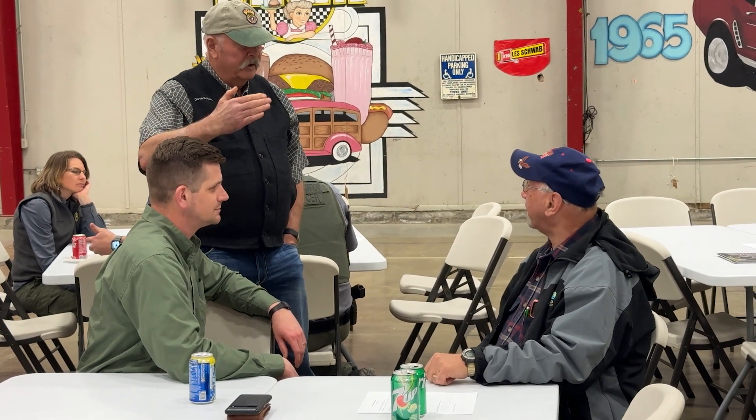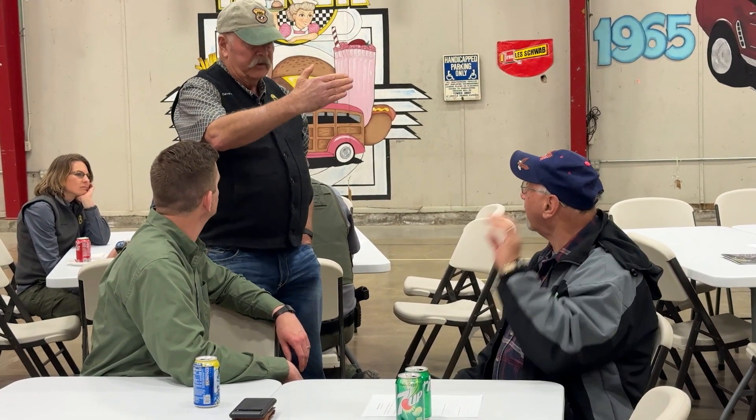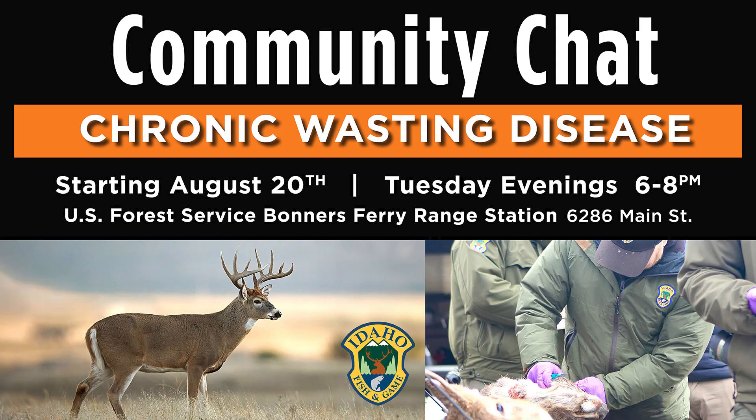If you have questions, concerns, or want to hear updates on CWD in the Bonners Ferry area, please make sure to join one of our community chats to talk with our staff. These will occur every Tuesday evening from 6 to 8 p.m. starting August 20th at the U.S. Forest Service Bonners Ferry Ranger Station in Bonners Ferry.